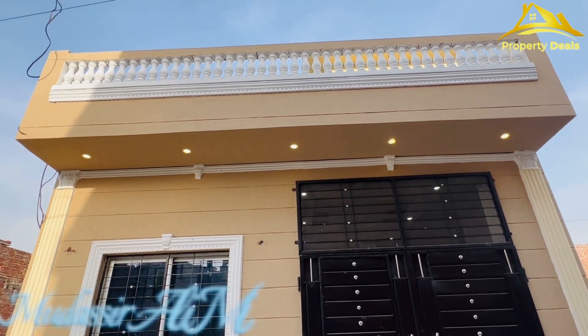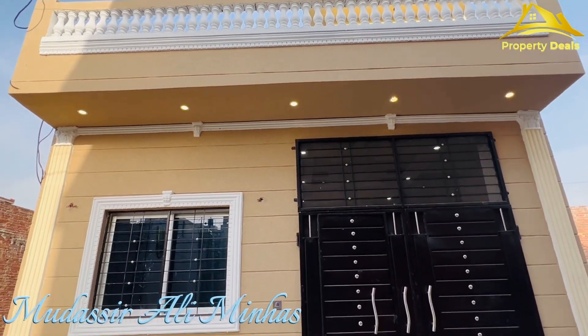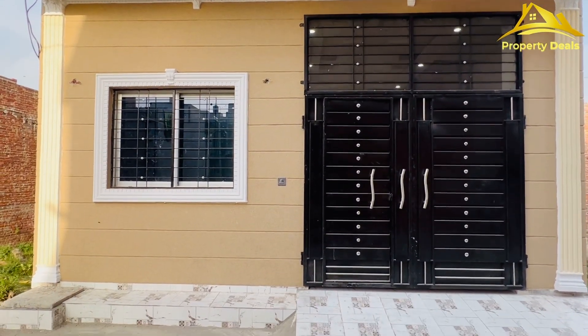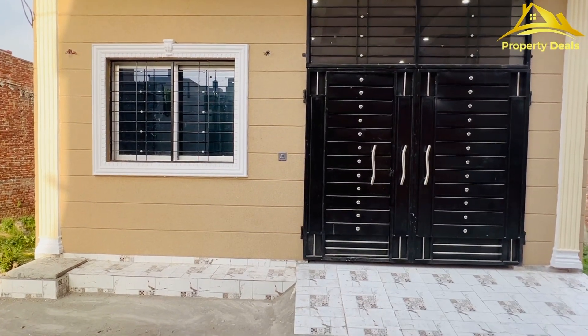Assalamu Alaikum viewers, this is Madassir Ali Minhas from Property Deals, Real Estate and Builders. Yes viewers, today we have a single-story house with a big 21 foot front.